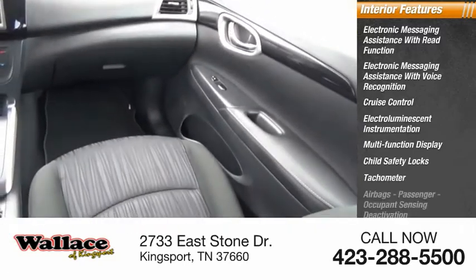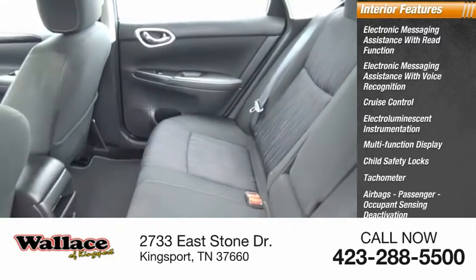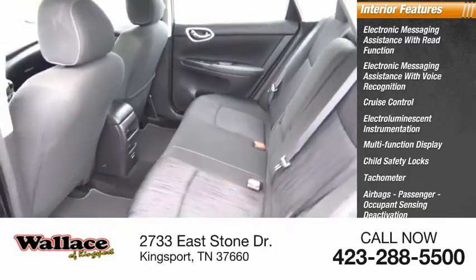Tachometer, airbags, passenger occupant sensing deactivation, one-touch windows, one cargo area light.